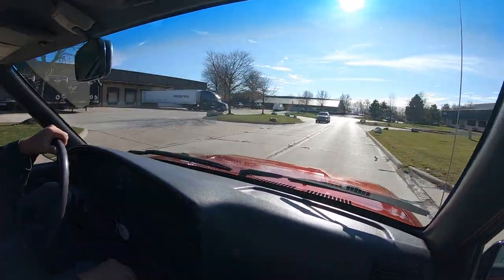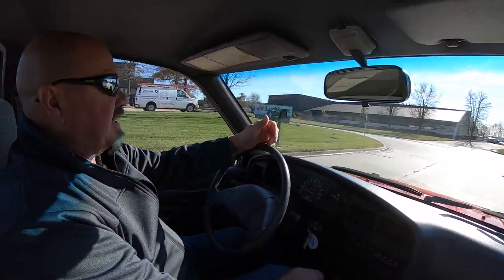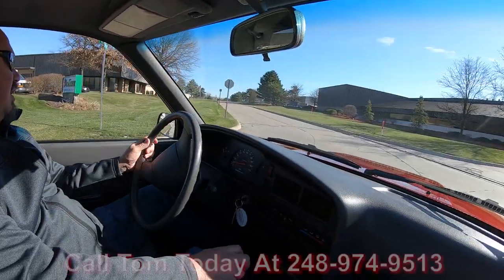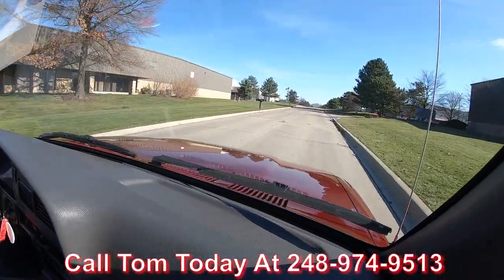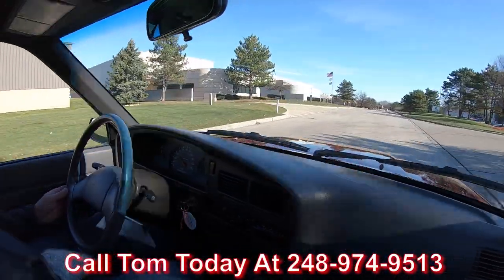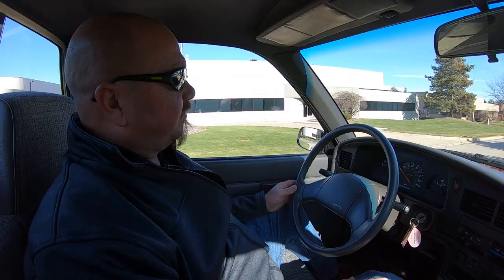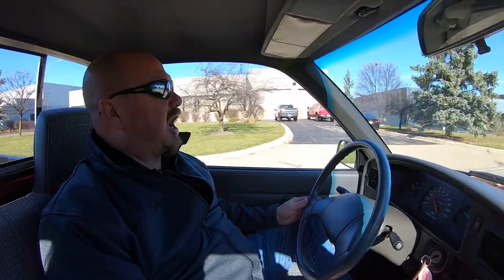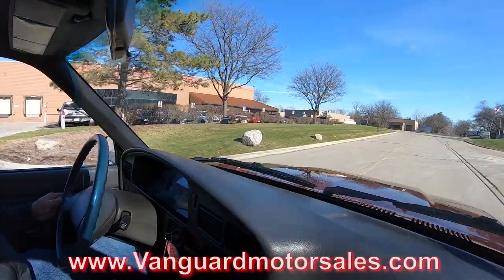A blast to drive — I've had it on the expressway. It drives like a 2020. It's a sweet ride. To find anything this nice is just amazing. At Vanguard Motor Sales, we can ship this beauty anywhere in the world. Just give us a call at 248-974-9513. Tom will explain to you just how easy it is to park this dream in your driveway, no matter where you live in the world. If you want some help with financing, we got bankers for that too — we can take care of that right on the phone or you can fill an app out online at VanguardMotorSales.com.